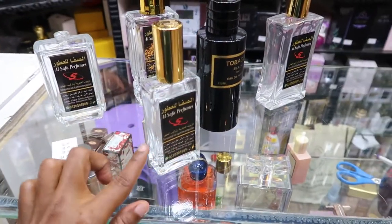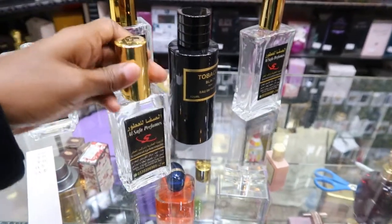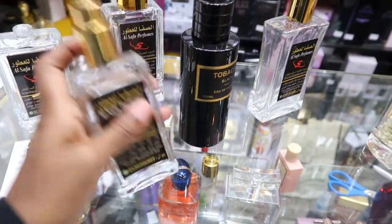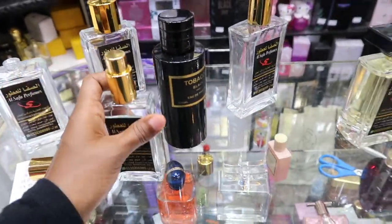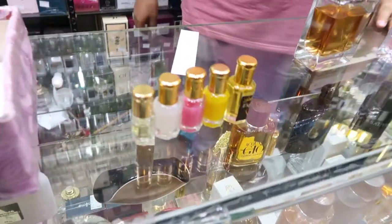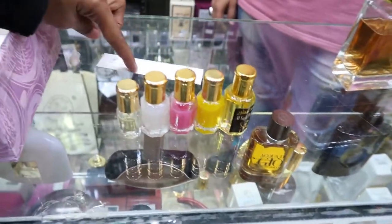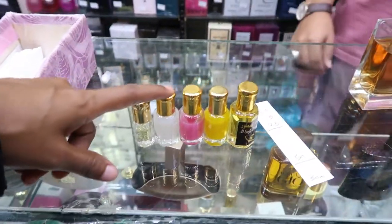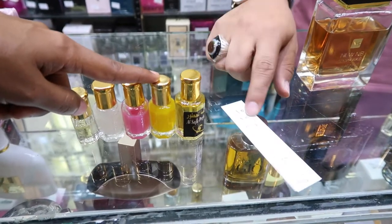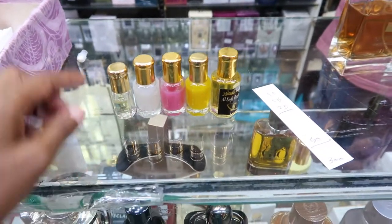What he does is he takes the oil perfume and puts about 15 ml of oil in the bottle, then fills the rest with alcohol, so you get your own spray version. If you want the pure oil version, they come in smaller containers — about 10, 15, or 25 riyal.